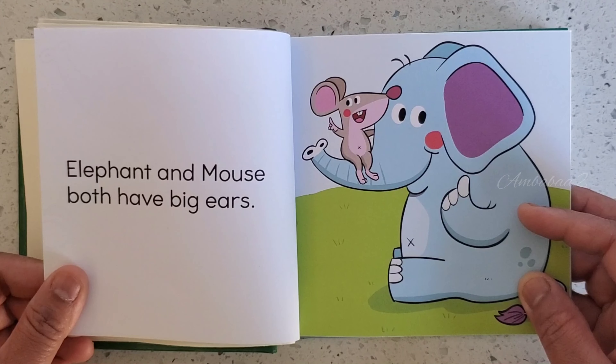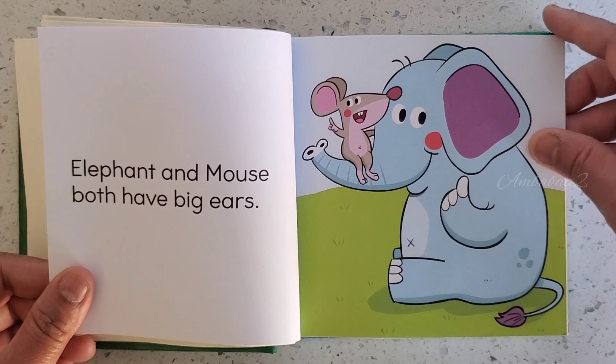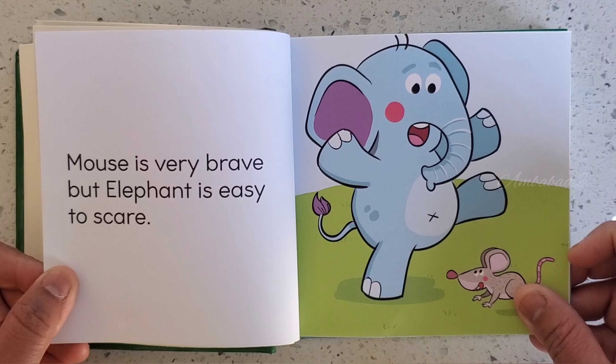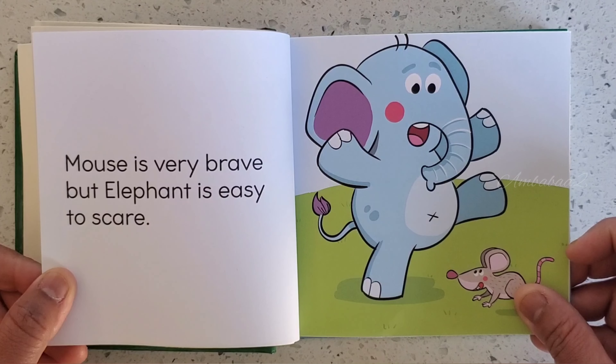Elephant and Mouse both have big ears. Mouse is very brave, but Elephant is easy to scare.